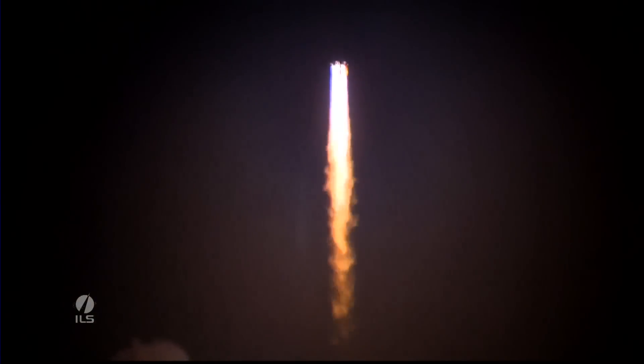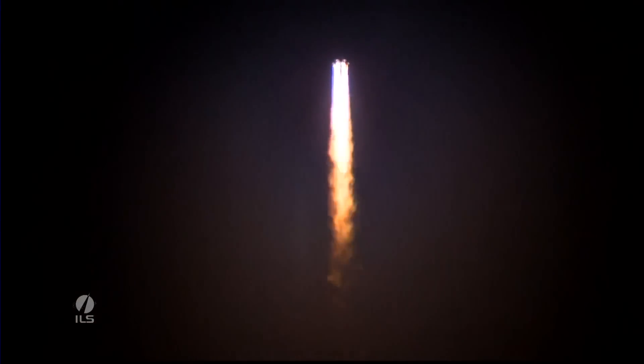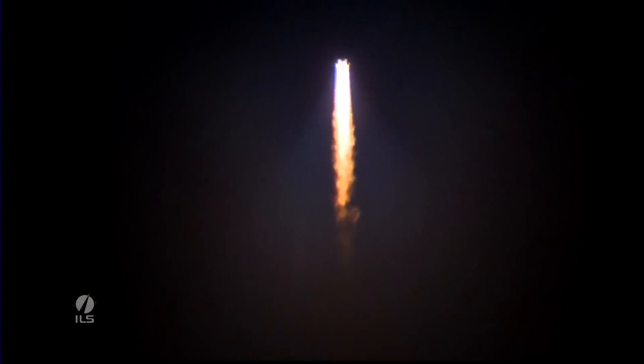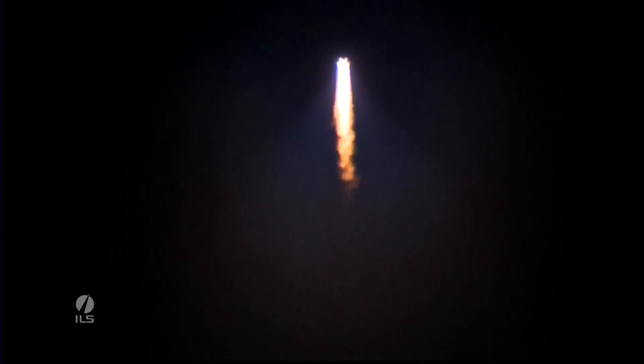About 10 seconds after liftoff, the rocket does a roll maneuver and will soon experience maximum dynamic pressure, also known as Max Q, the maximum aerodynamic load on the vehicle. For Proton, it corresponds to about Mach 1.6 and occurs at one minute, two seconds after liftoff.